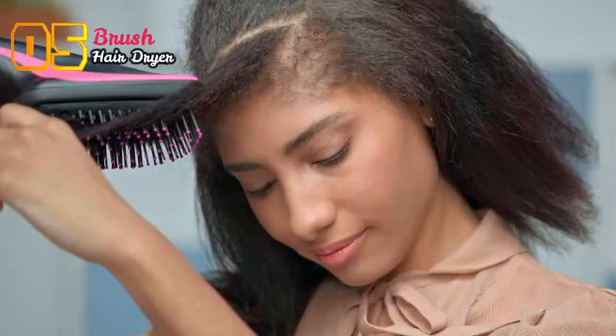The large paddle brush will detangle and smooth as you go, so your hair is nice and shiny. When you're done, add a bit of oil for definition and shine.